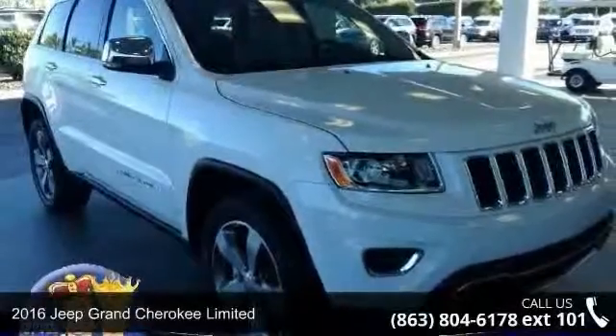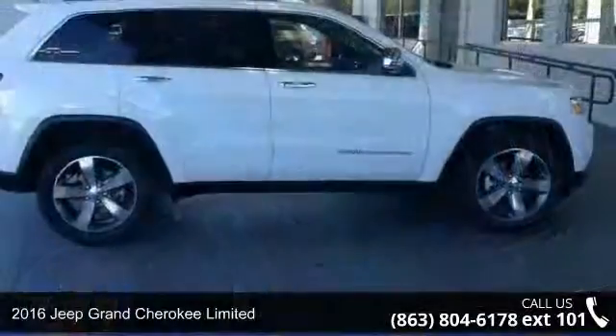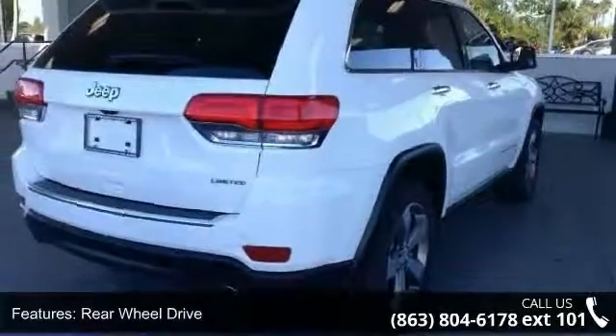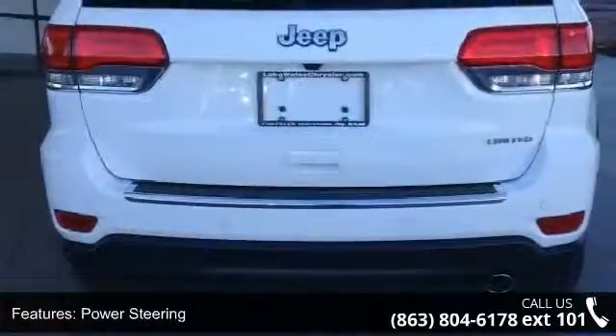Check out this 2016 Jeep Grand Cherokee Limited. This may be the set of wheels you've been looking for. Some of the top features included with this vehicle are rear-wheel drive, power steering, ABS, 4-wheel disc brakes, brake assist, and aluminum wheels.